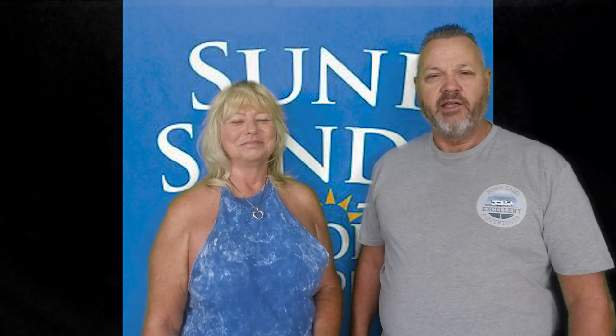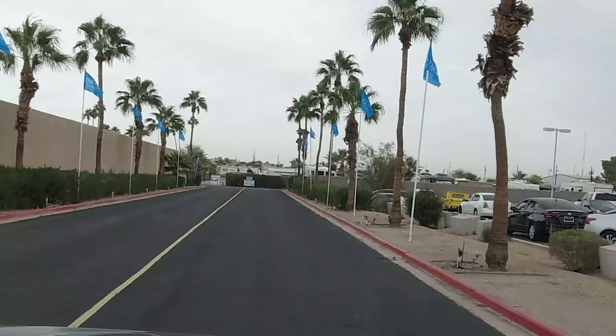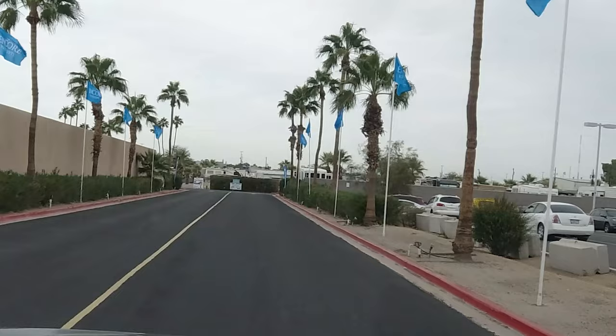Pulling up to the very next Campground in the Encore Thousand Trails collection. Let's take a quick drive through there — this one is the Sunny Sands RV Resort.